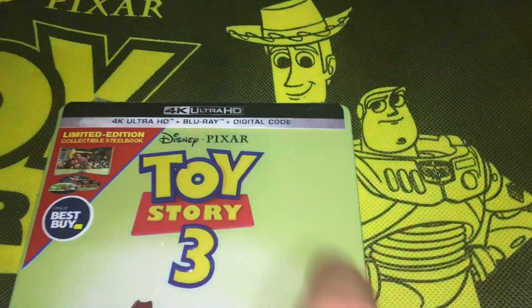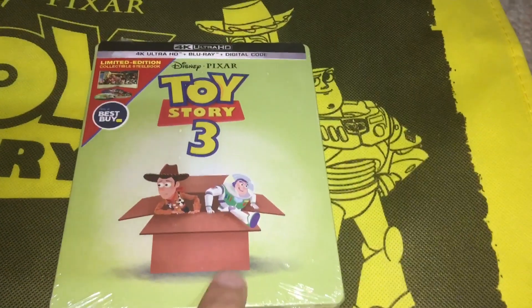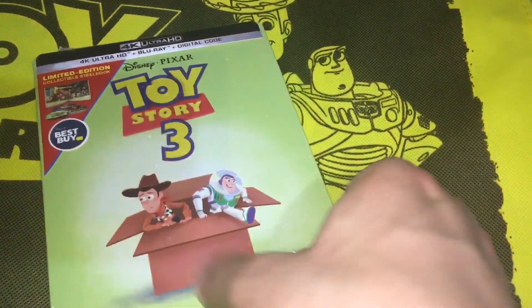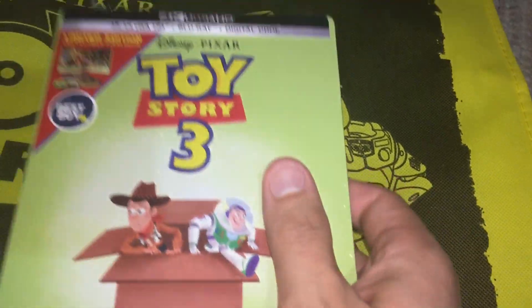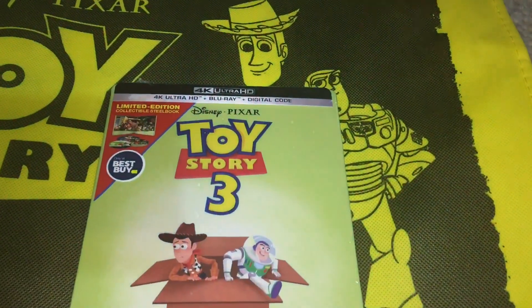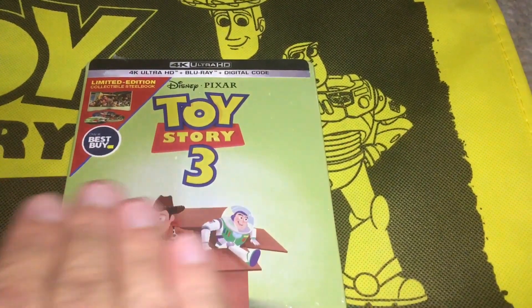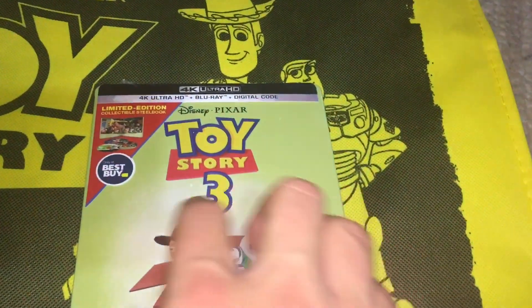I did pick this up when it came out, which was June 4th, 2019. I'm actually unboxing this today in honor of Toy Story 4, which I saw last night, June 20th, 2019, and I loved it. It's the best movie I've seen in a very, very long time — probably over four years.